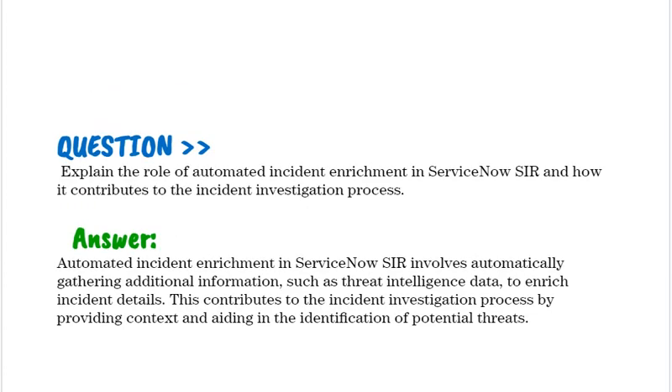Explain the role of automated incident enrichment in ServiceNow SIR and how it contributes to the incident investigation process. Automated incident enrichment in ServiceNow SIR involves automatically gathering additional information, such as threat intelligence data, to enrich incident details. This contributes to the incident investigation process by providing context and aiding in the identification of potential threats.